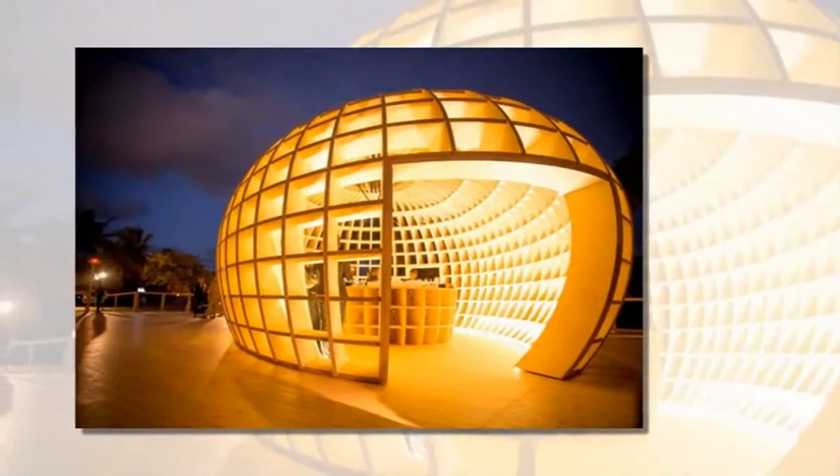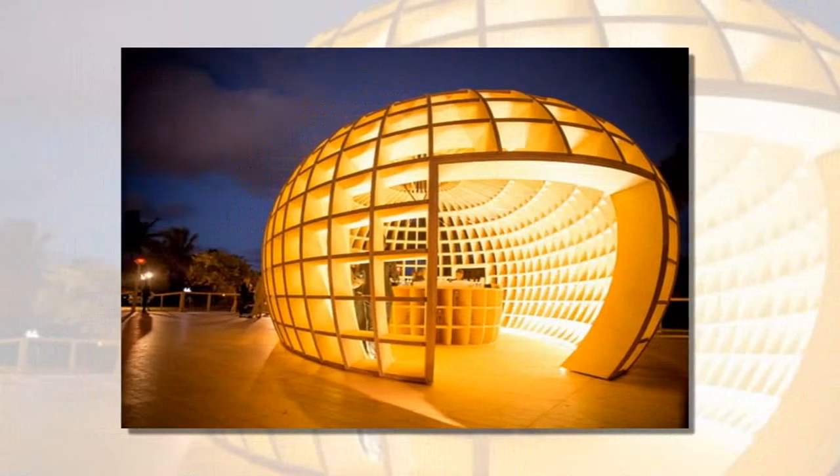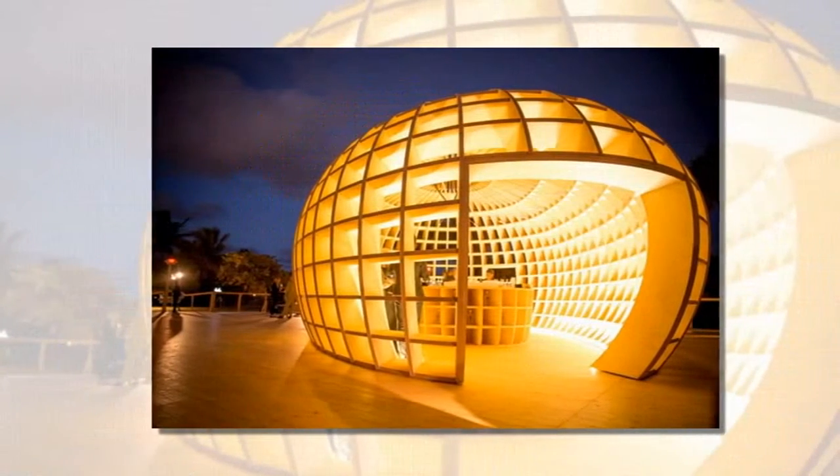Sliding louvered doors guard against wind, sun or prying eyes, while still letting plenty of natural light into the interior.